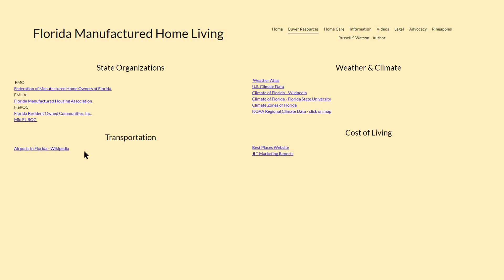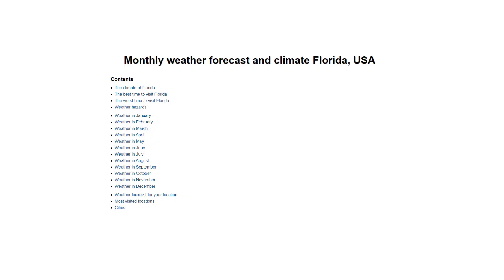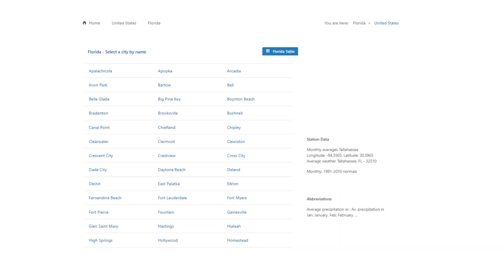A list of Florida airports is also provided. Weather and climate play a major role in most people's decision regarding where they want to live in Florida, and there are a number of useful links here. The Weather Atlas discusses the climate in Florida and gives a month-by-month summary across the state. U.S. Climate gives us annual data city-by-city for all of Florida.